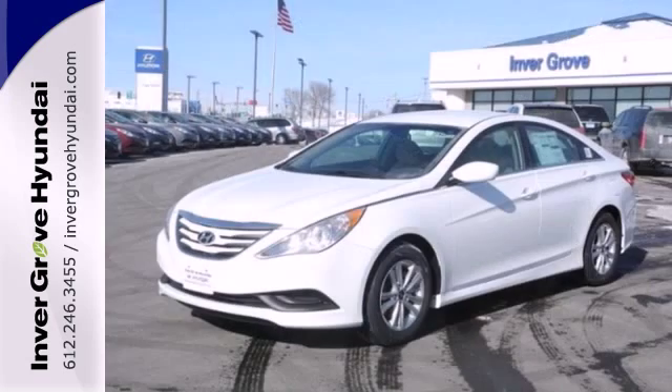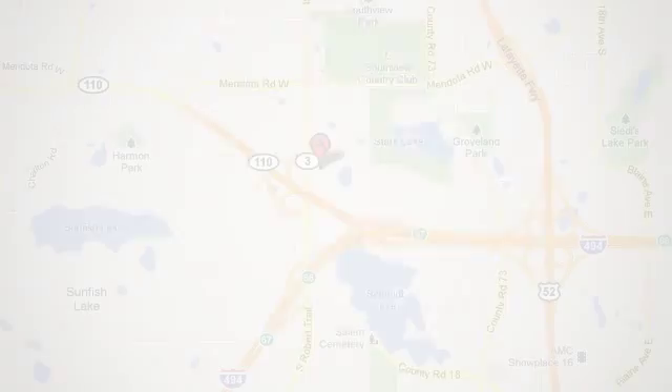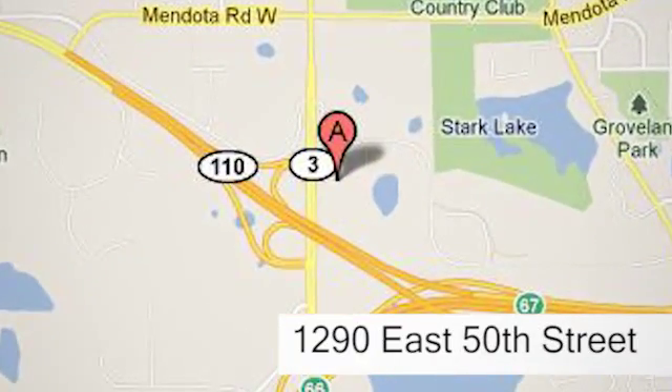Test drive and experience this Sonata today. At Invergrove Hyundai, experience the Invergrove Hyundai difference. We're conveniently located at 1290 East 50th Street in Invergrove Heights, Minnesota.